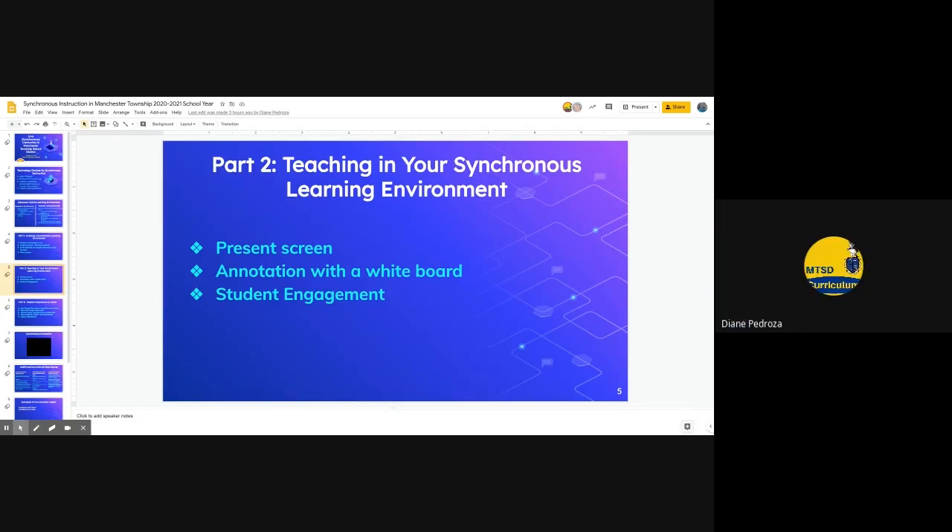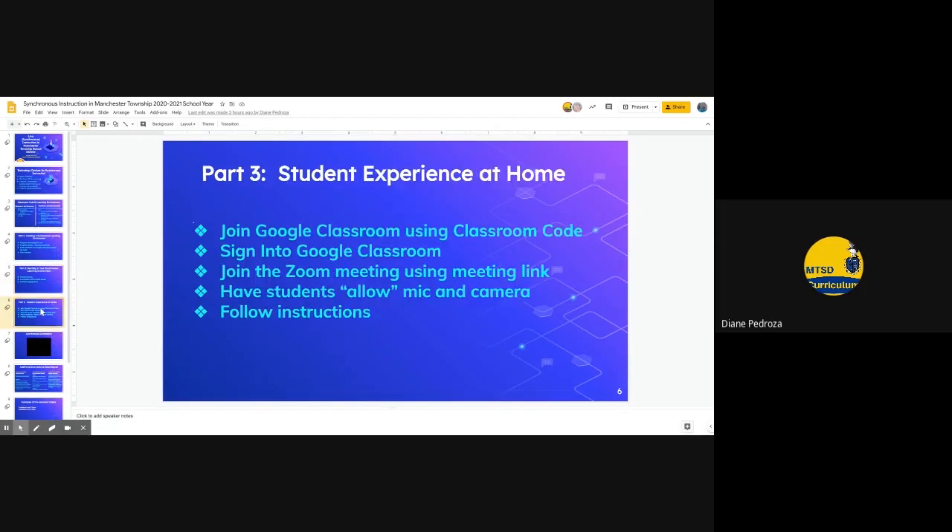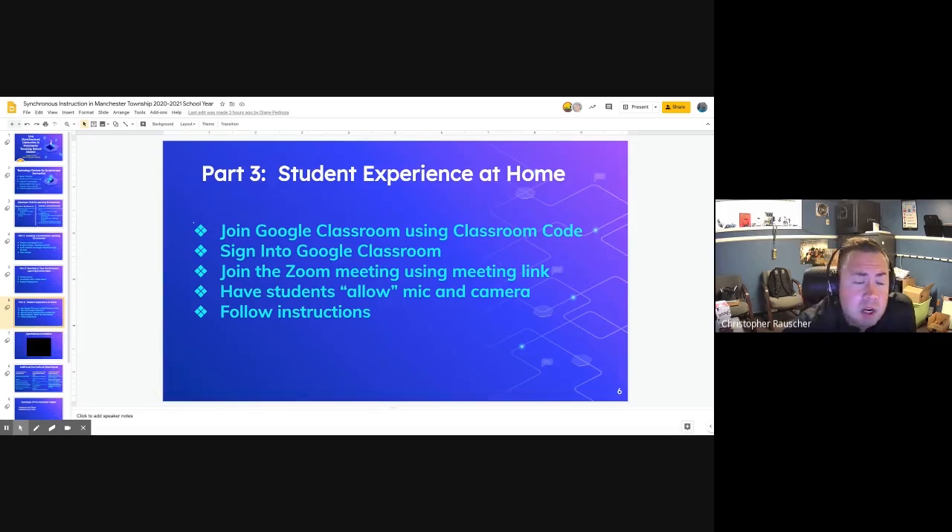Teaching in the synchronous learning environment involves presenting your screen. The teacher has the ability to present the screen and annotate with a whiteboard, and students — both in the classroom and following along from home — are able to engage. For the students' experience at home, it was important they get the same experience as students in class. Students join using the Google Classroom code from their Zoom session, join the meeting, and the teacher instructs them on using the microphone or camera and following instructions just as they would in the classroom.